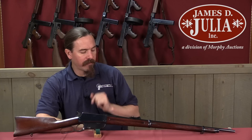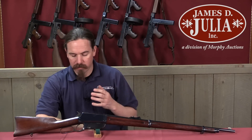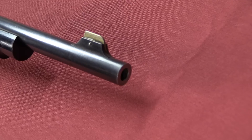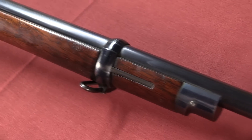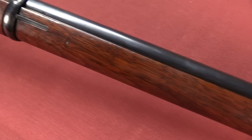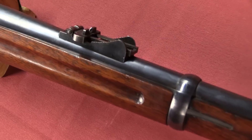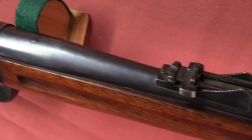Today we have a fairly scarce first pattern, or flat side, Winchester Model 1895 rifle. As the name implies, this was the first pattern of the 1895 that was actually produced. They're pretty scarce today because Winchester only made these until about serial number 5,000 or 6,000 — just a couple of years — and then they retrofitted a lot of the design to make various production improvements and make things more efficient to manufacture.